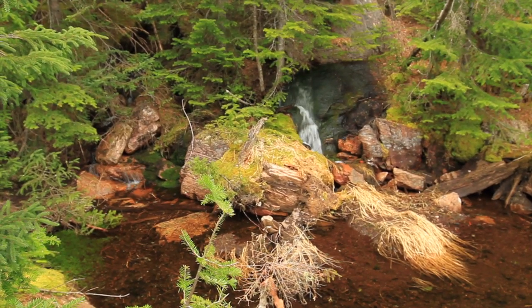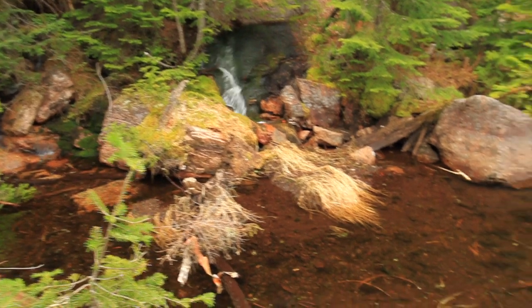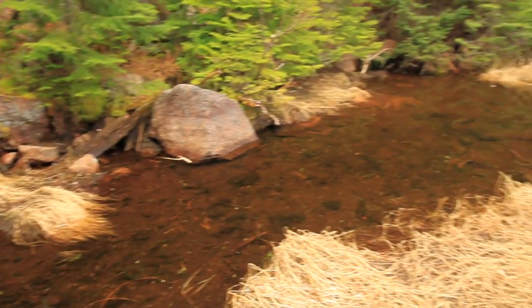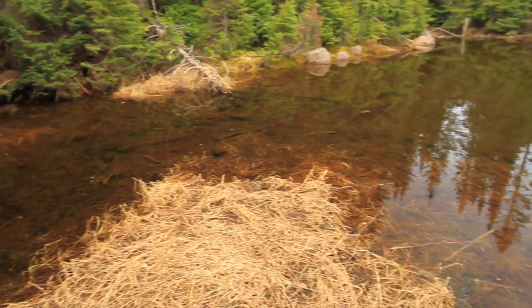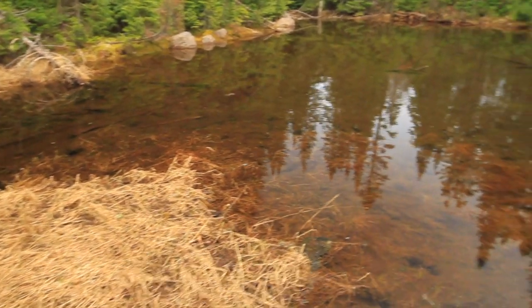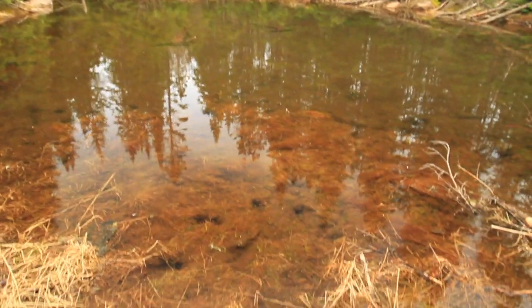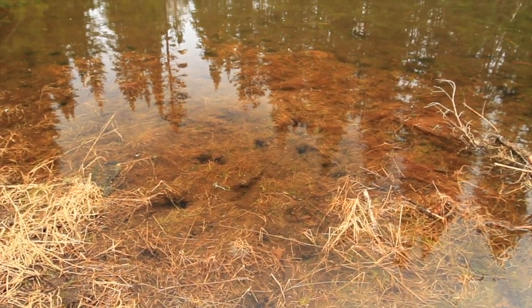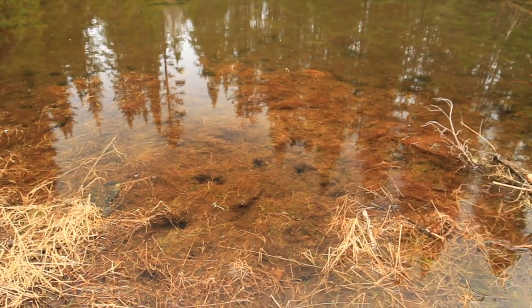The beautiful little stream flows into a nice clear, beautiful small pond. You can see moose tracks in the water there, but no sign of moose today. They probably heard my cans coming.